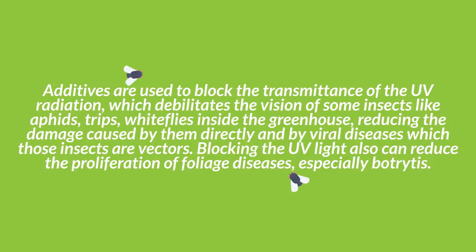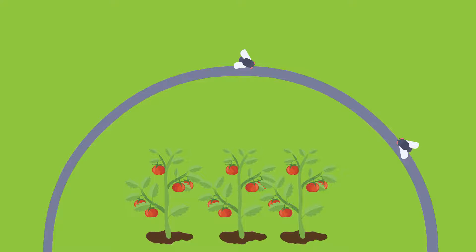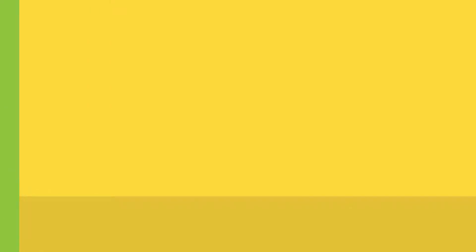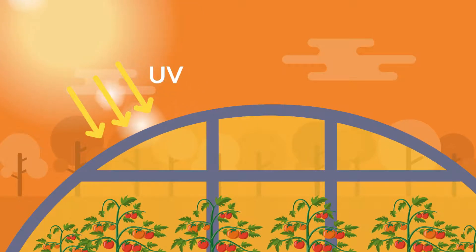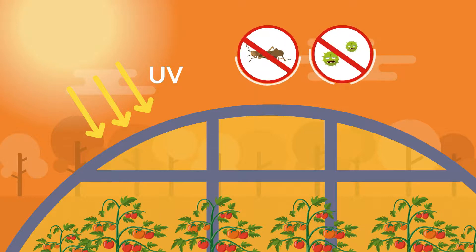Anti-virus effect: Additives are used to block the transmittance of UV radiation which disrupts the vision of some insects like aphids, thrips, and whiteflies inside the greenhouse, reducing the damage caused by them directly and by viral diseases of which those insects are vectors. Blocking the UV light can also reduce the proliferation of foliage diseases, especially botrytis, and both the use of fungicides and pesticides can be significantly reduced. Another effect of blocking UV radiation is the reduction of the known problem of blackening of the petals on red rose varieties, which has UV light as the factor enhancing the production of the pigment anthocyanin that causes the blackening.